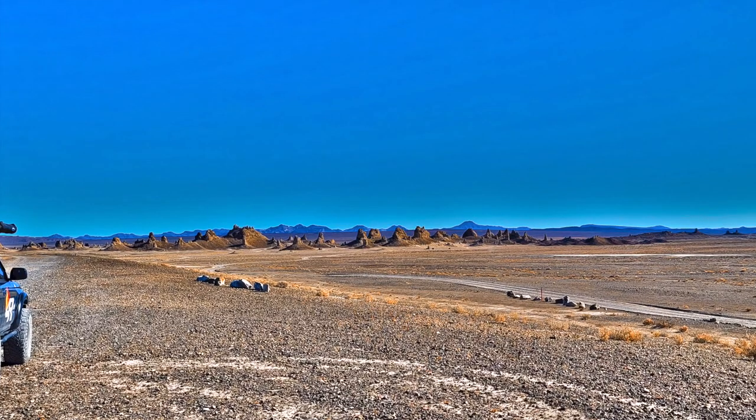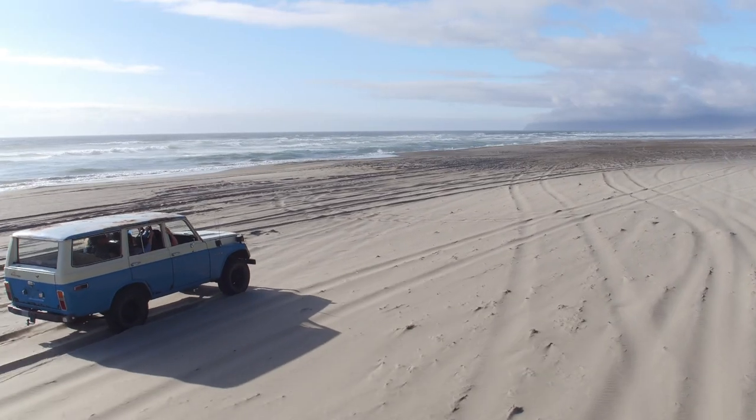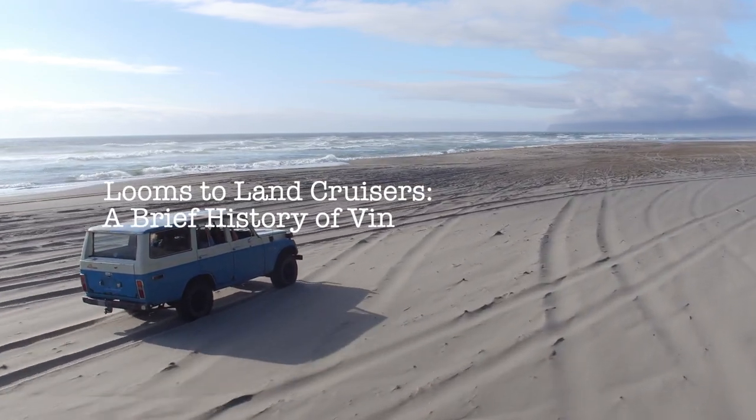Welcome to another episode of... hmm, I've never thought about that. Today's story is 'Looms to Land Cruisers: A Brief History of Vintage Toyota Trucks.'